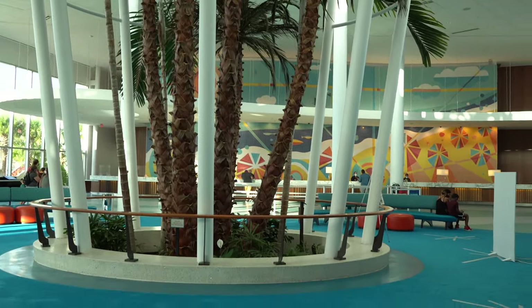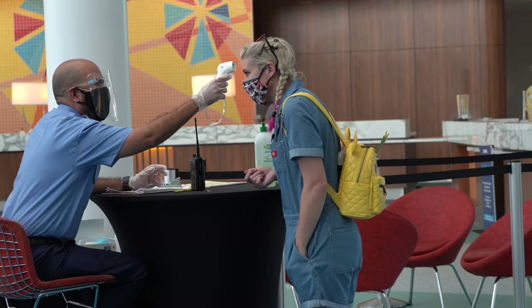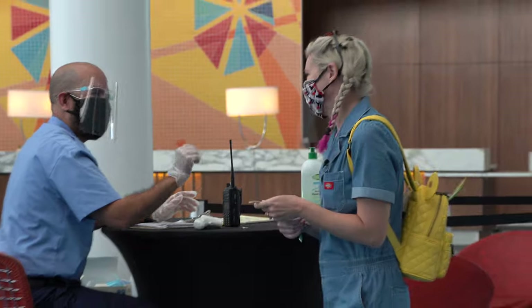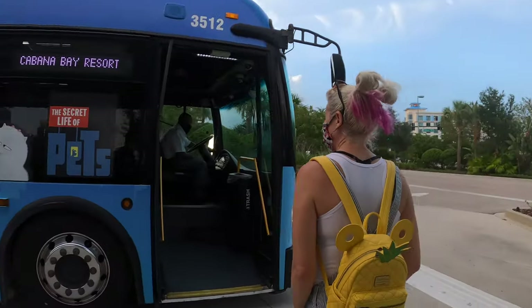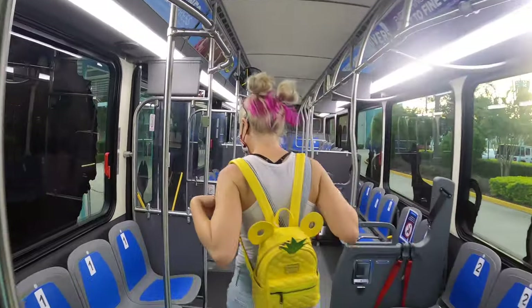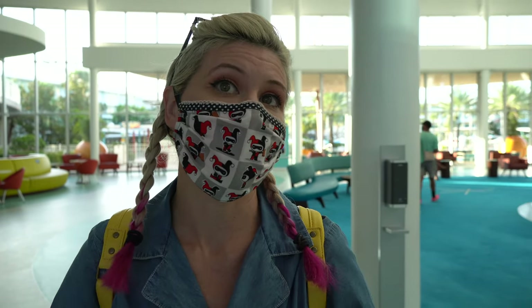Right now what they're doing is when you go in the entrance of the lobby — two different entrances — they take your temperature and they give you a wristband for the day, which is how they know that you have been screened. And then if you get on the bus, once you arrive at CityWalk, they look at you and see that you have the wristband, so they know you've already been screened. If you don't have one, they send you down to get screened instead. It's a great way for them to keep tabs on who has and has not been checked. And they switch it out every single day — so every day there's a new color.